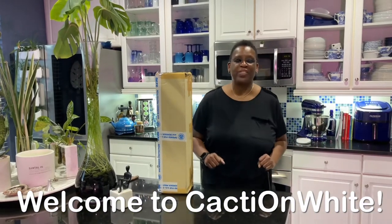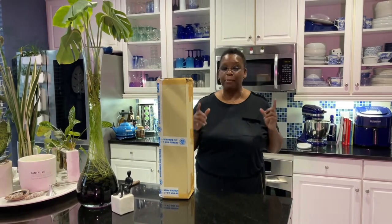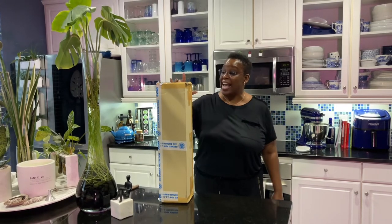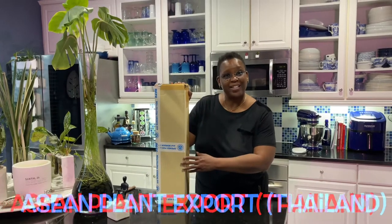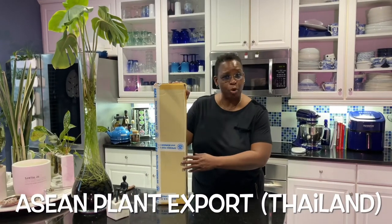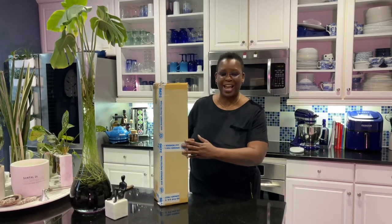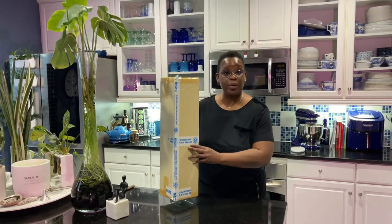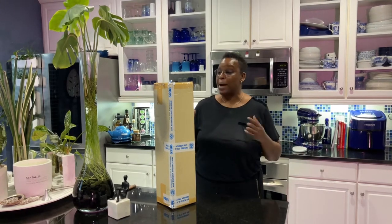Hi everyone, it's Rasythia with Cacti on White, and welcome to my channel. If it's your first time here, I'm glad you found me. If you're a returning subscriber, welcome back. Today I have my order from Asan Plant Imports from Thailand. This package took two months and one day — it just arrived today — and I'm going to open it up and unbox it with you guys. If you're interested in seeing my plants from Thailand, keep watching.